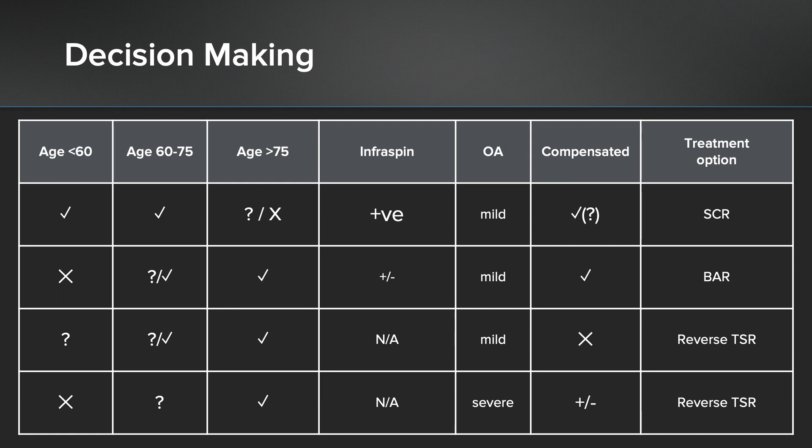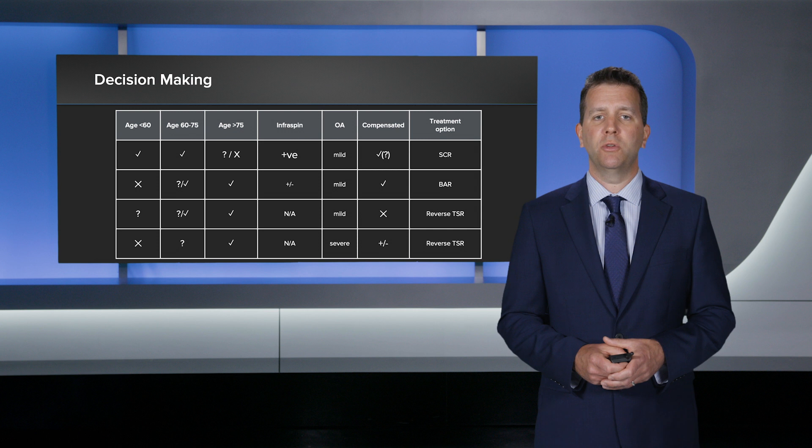So this is my decision-making process now. I use the SCR for the younger patient group and they do very well. For the elderly population, I now use the bursal acromia reconstruction, and in my hands they are also doing very well. But if there's severe arthritis or pseudoparalysis in that elderly group, I have a very good option which is the reverse. So now I have an option for the younger age group irreparable cuff tear, the older age group irreparable cuff tear where we're trying to preserve their joint, and also for the degenerate and pseudoparalyzed joint in the elderly, which is the reverse.